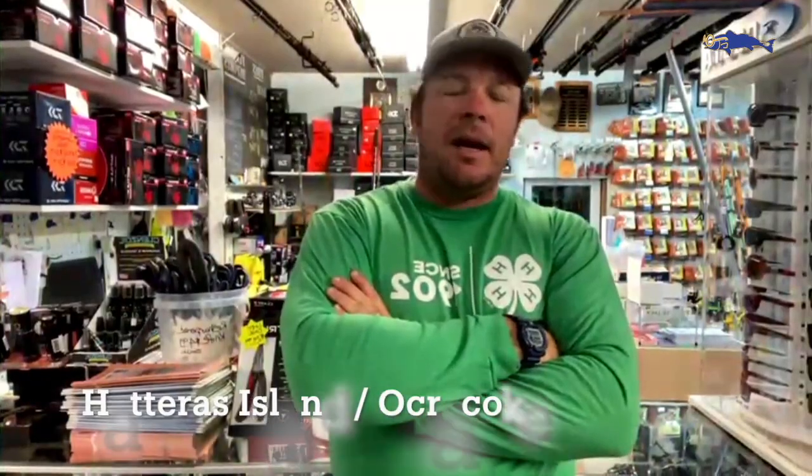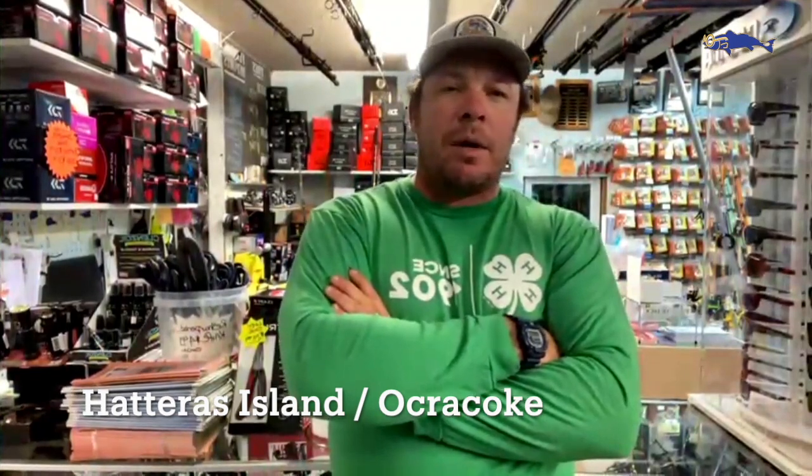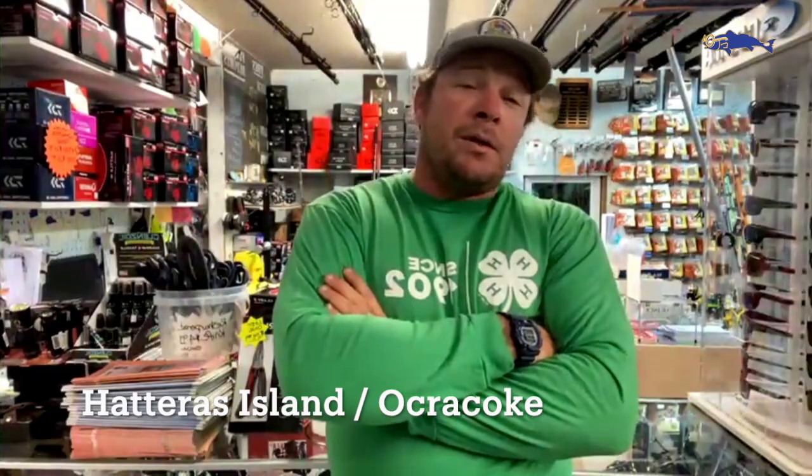The drum were extra special because they were all on topwater. Drum are also hitting on cut bait. There's still an early morning trout bite on artificials, and I am always throwing popping corks.